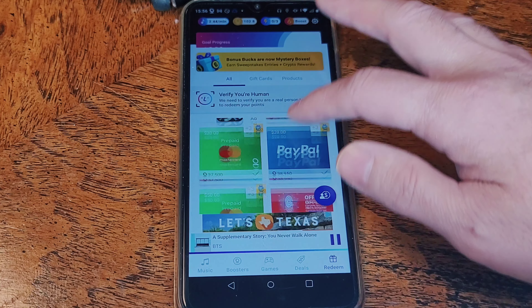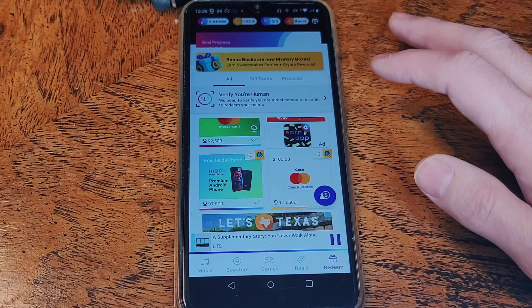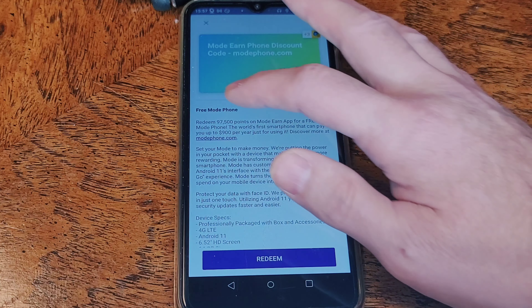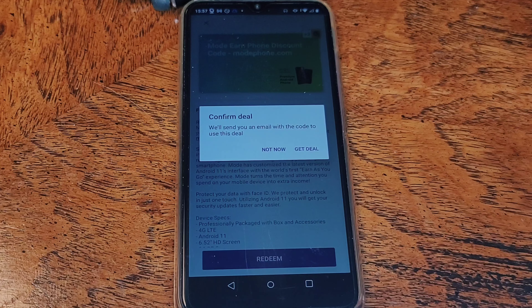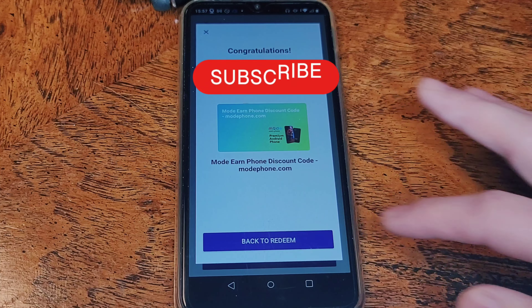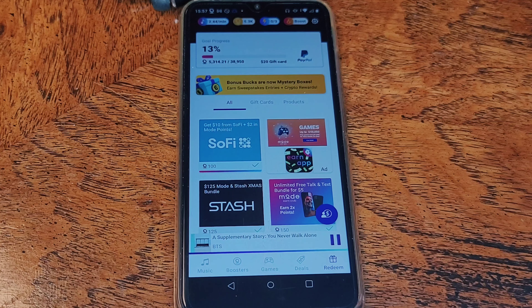The $20 PayPal payout is the best bang for the buck when it comes to redeeming your points, all the way up to a free Mode phone for 97,500 points. This will be the second free Mode phone that we have been able to receive and redeem through the earnings on this app this year.